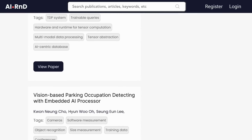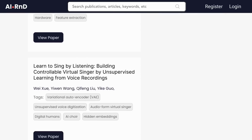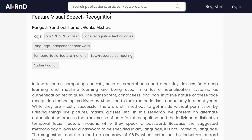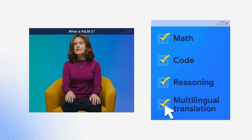Moving over to artificial intelligence — I recently found this site which some of you may find useful. If you want to see all the different artificial intelligence research being carried out around the world, AI R&D collates research papers and makes them easily searchable. The link is in the description.